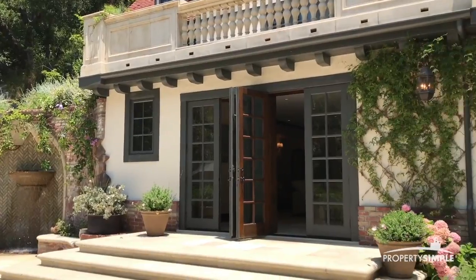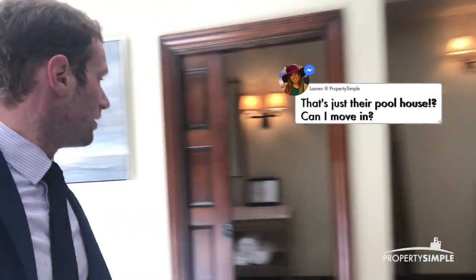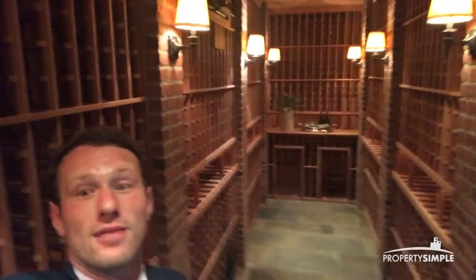This is not another house — well, it is another house, but it is the pool house. You've got this amazing little sitting room down here, your bathroom in there. And then another favorite feature of mine through here, which is nice and cool — a wine cellar. What do you think of that? Pretty awesome.